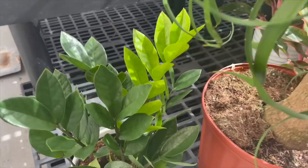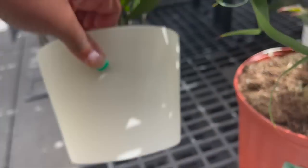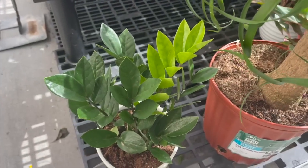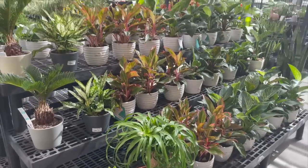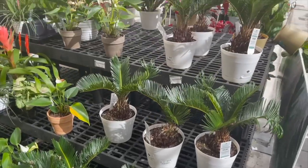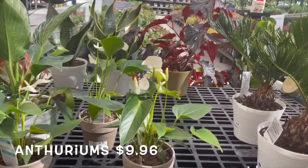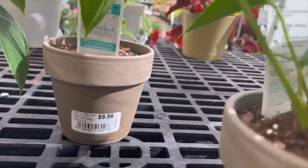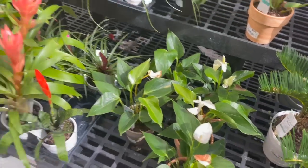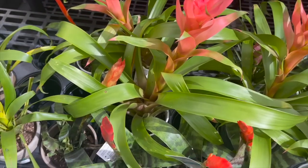They also have a really nice ponytail palm for $20.97, a ZZ plant for $13.96, more sago palms for $9.96, and some anthuriums for $9.96.